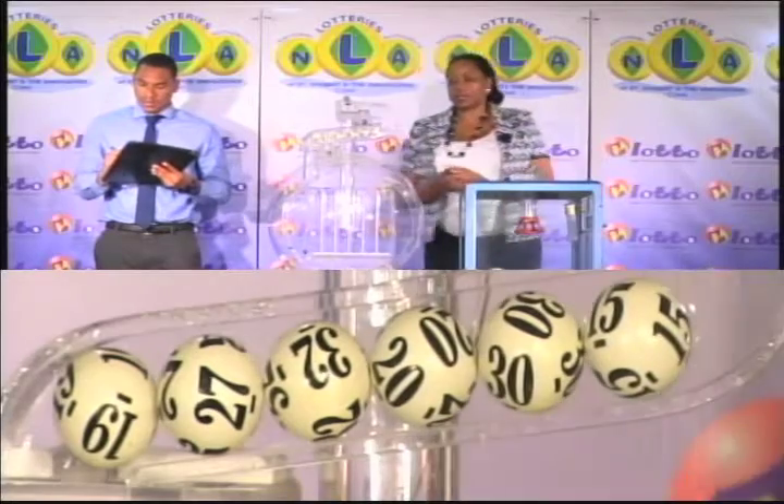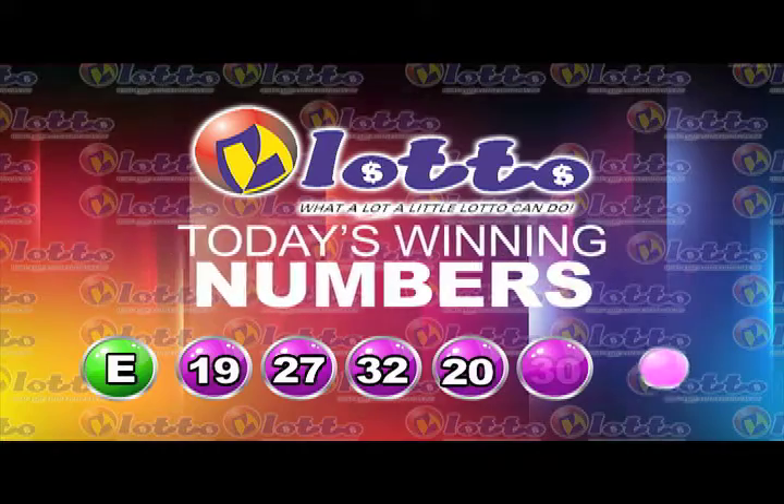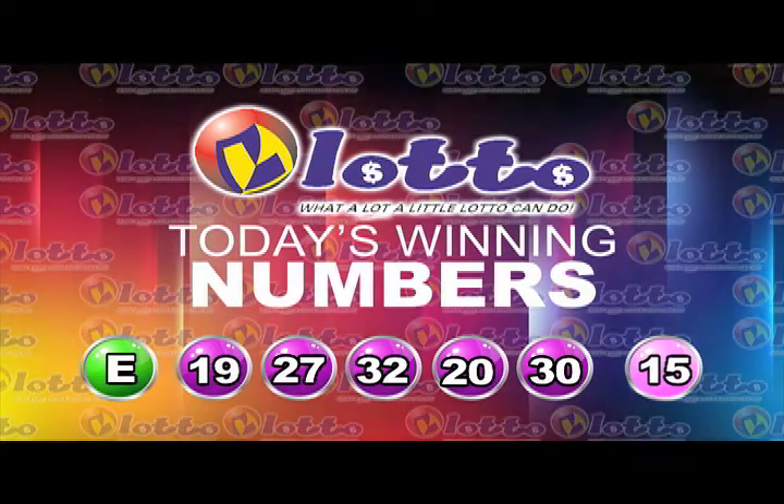I will now recap the winning numbers for you. The free ticket letter is E. And the 5 winning numbers are 19, 27, 32, 20, 30. The bonus number: 15.